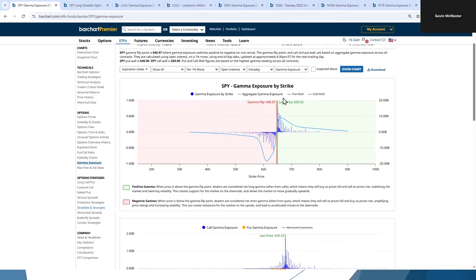If SPY is rallying and going up, it's probably okay — we don't need to check it every day. But certainly when we're getting close to the flip point like this, if we do have a down day or a couple of down days, it's definitely worth checking and thinking: have we gone into a flip? Are we in negative gamma? Is volatility likely to pick up from here?